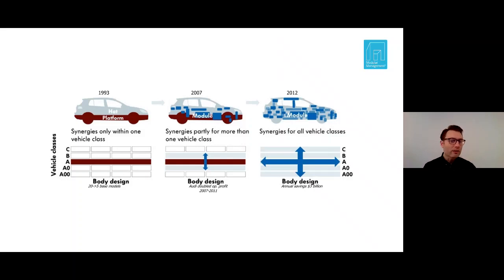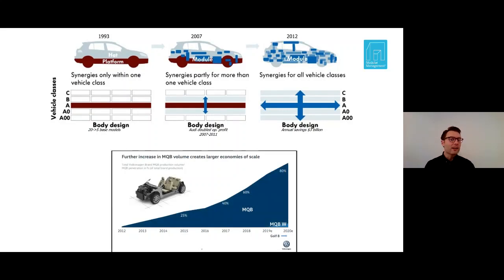MQB is German and is roughly translated to modular transversal engine building system. Volkswagen was aiming to build cars of practically any size from the same product platform. The result was that by the end of 2020, the MQB platform encompasses more than 80% of the Volkswagen total production volume of passenger cars.